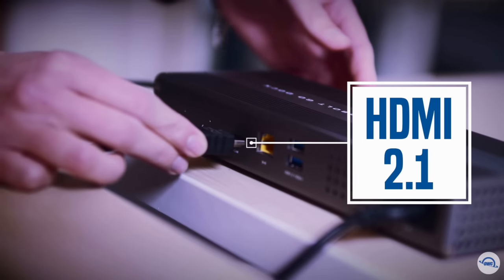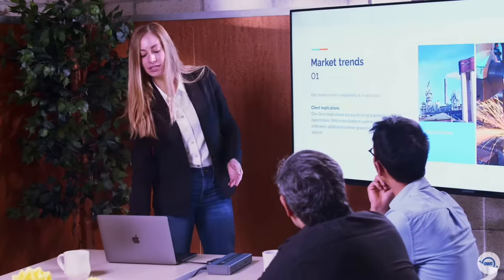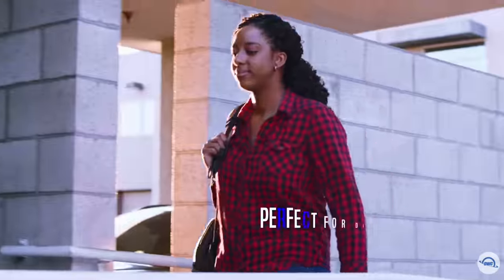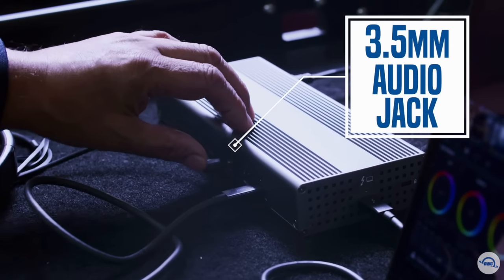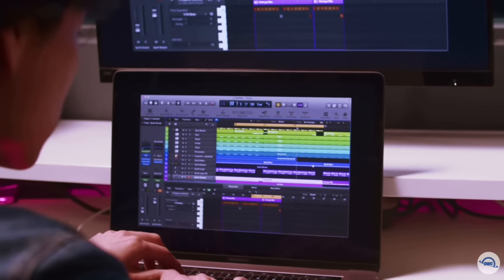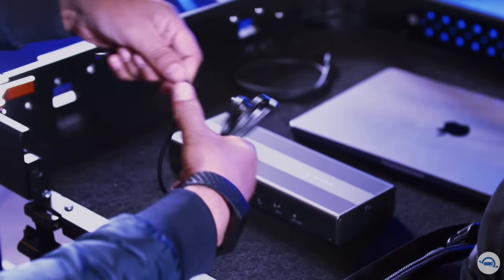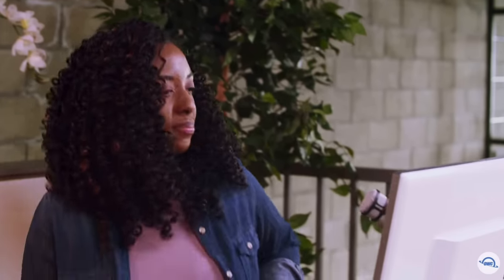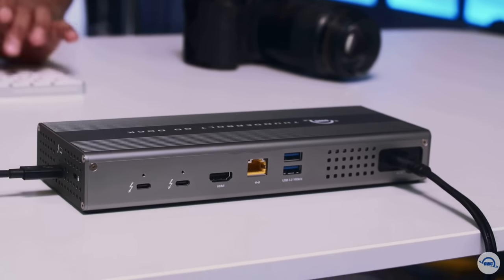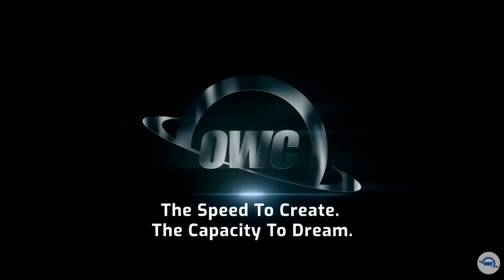Add all the external storage, multiple displays, and accessories you need with 3 Thunderbolt 4 ports, 3 USB-A ports, and 1 USB-C. You want to connect it all and have it all work flawlessly. While bus-powered portable docks are great for most common uses, they can only provide so much power from the host computer. When you want to push your abilities to the max, the mobile-ready Thunderbolt Go Dock's built-in power supply gives you the juice you need.